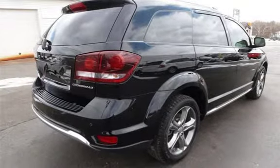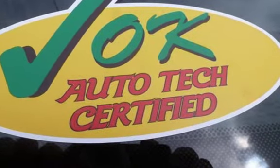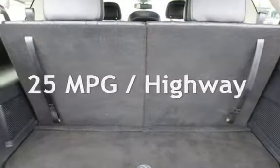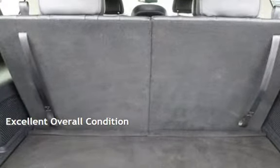This Dodge is a great value with less than 20,000 miles on the odometer. Estimated fuel economy for this vehicle is 19 miles per gallon in the city, and 25 miles per gallon on the highway. This vehicle is in excellent overall condition.